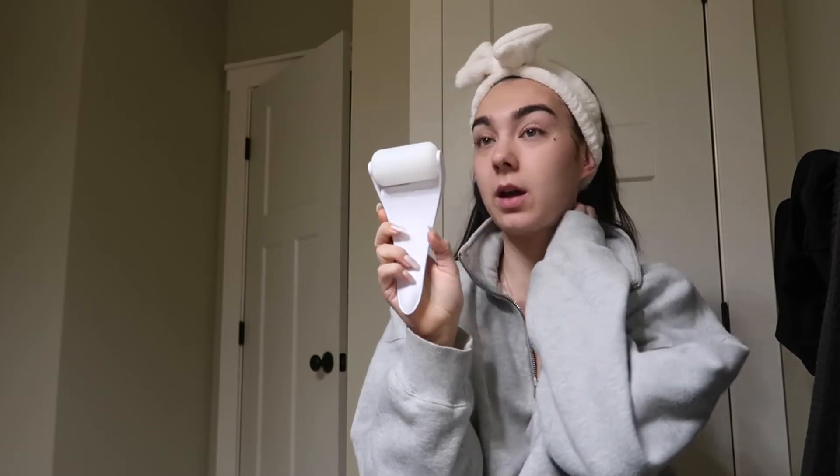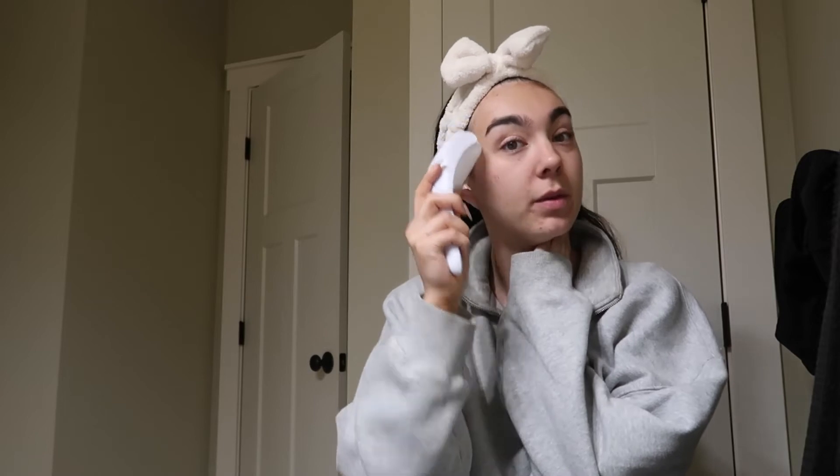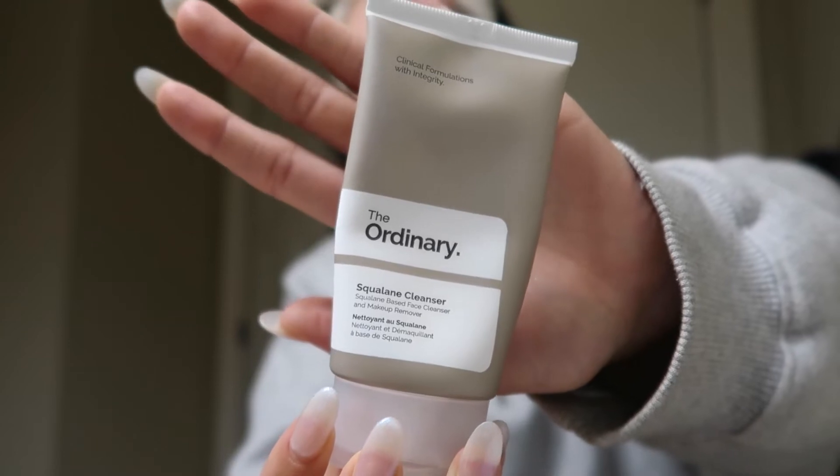I just bought this online and it's one of the best purchases I've ever made. I'm going to do my skincare really quickly and then start the day. I recently bought some new skincare on Amazon because I was in need of some new stuff, so I've been trying out The Ordinary this week and I've been liking it so far.